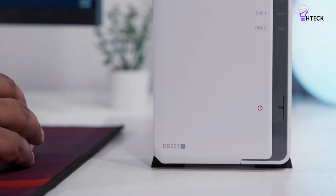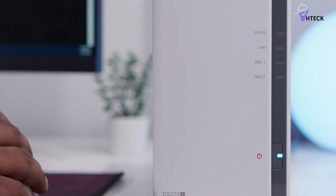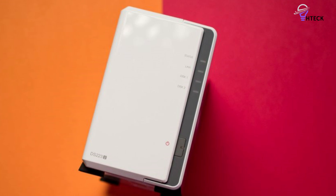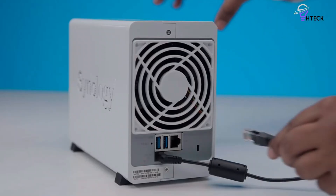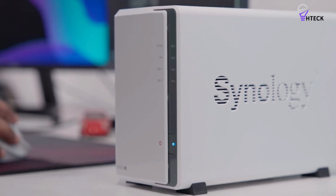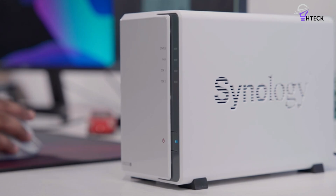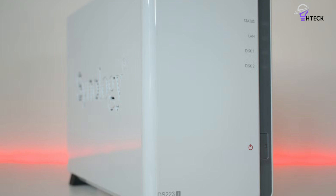At first glance, the 1GB of RAM might seem insufficient for robust performance, but it proves to be more than adequate for the DiskStation Manager DSM software, especially considering it offers double the RAM of its predecessor, the DiskStation DS220J. Designed as an entry-level model, the DS223J comes with specific limitations: the RAM is soldered in place, preventing any upgrades, and it doesn't support multi-gigabit connectivity, which may be a drawback for users anticipating future expansion.